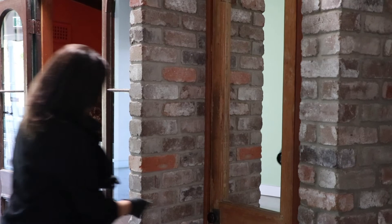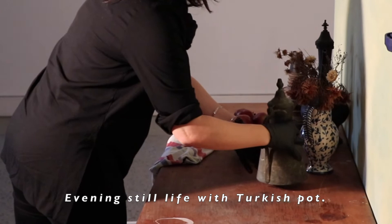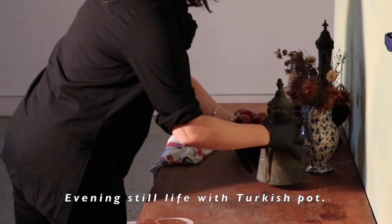We hope you enjoy our recreation inspired by Olly's Evening Still Life with Turkish Pot. We look forward to seeing your responses in art. Share them with us via hashtag UnlockingMargaret'sHouse.